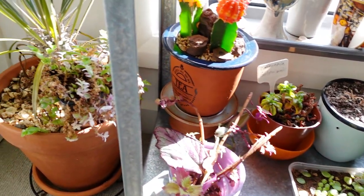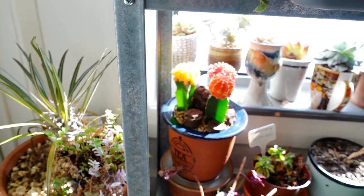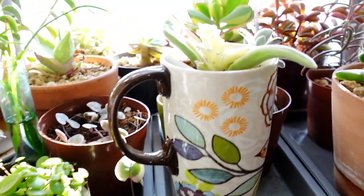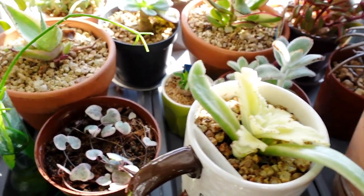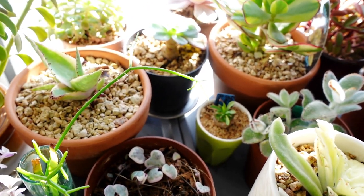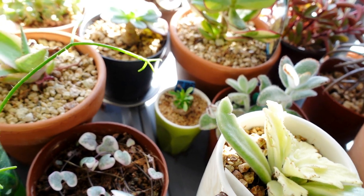There's a whole lot of succulents that I'm growing inside here, which I'm also going to leave here from now on, because a lot of them do suffer from the frost and I can't leave them outside during winter here in Canberra, Australia.